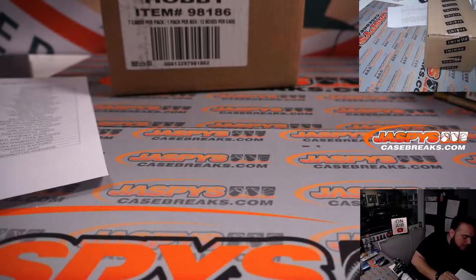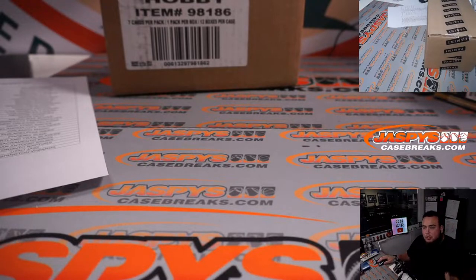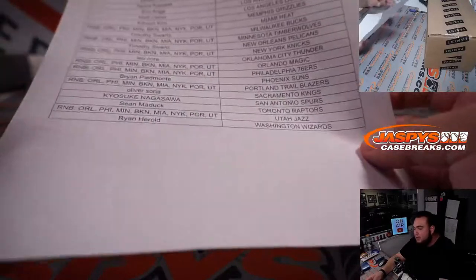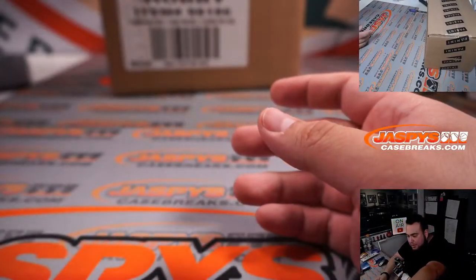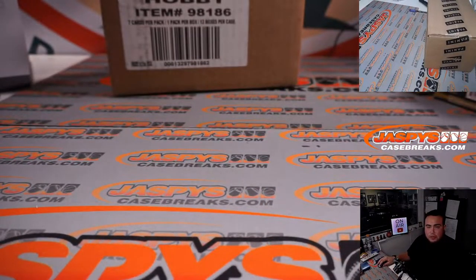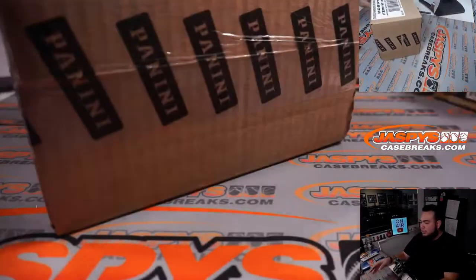Remember, there will be non-numbered base and stuff like that, and maybe potentially non-numbered autographs. What we usually do is just randomize it in one lot, so somebody's going to potentially get themselves a nice little lot right there. It feels like a bunch of autos and stuff like that — maybe we'll separate it by autos and base to make it a little more fair. We'll play it at the breaker's discretion, but usually it's just non-numbered base, and potentially non-numbered autographs.